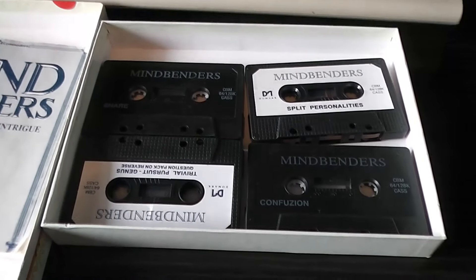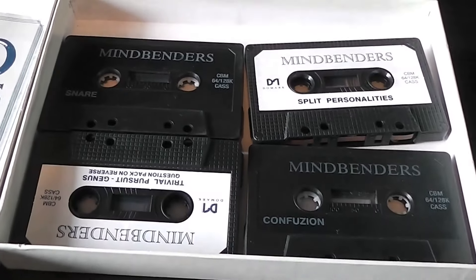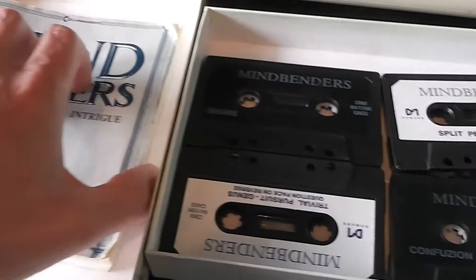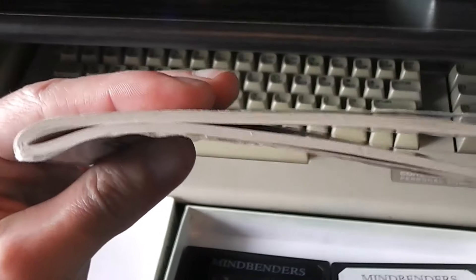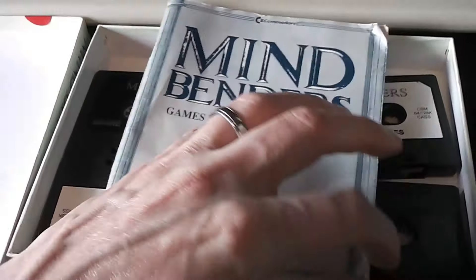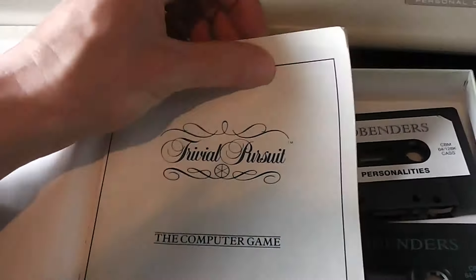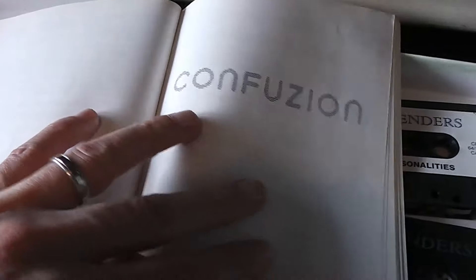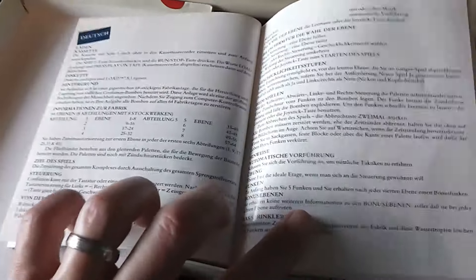Inside the box there are four cassettes, one for each game — no cheaping out by putting one game on each side of a cassette. There's no packaging to keep them in place, but it's good to have a separate cassette for each game. There's also a very hefty instruction manual — very thick, in multiple languages, with lots of information for each game. It begins with Trivial Pursuit, then later covers Confusion and the others, with multiple pages of instructions in each language. Pretty good overall.